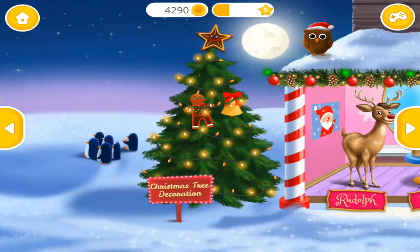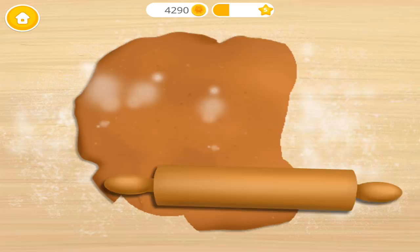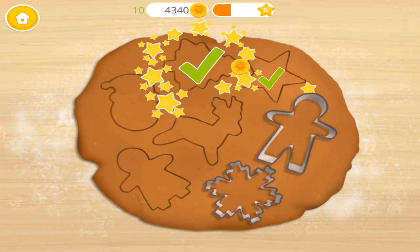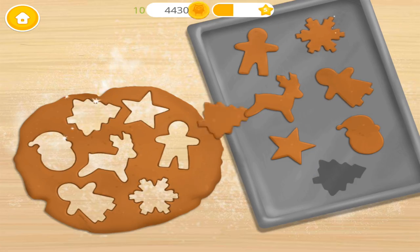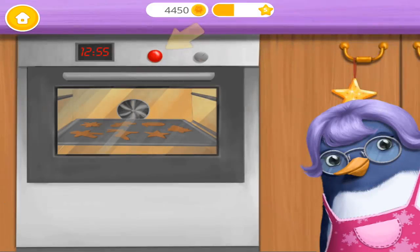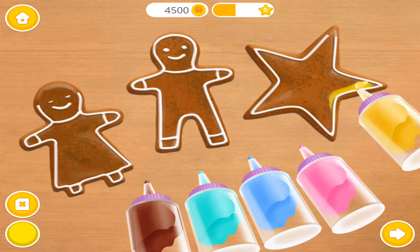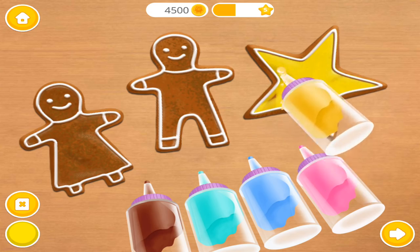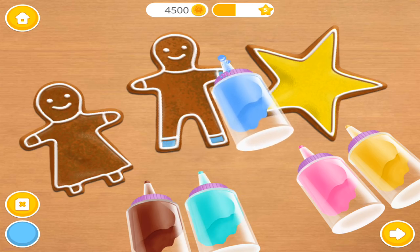Welcome to the Christmas Animal Hair Salon. Let's make some gingerbread cookies! Cut out the cookies with cutters. Put cookies into a baking tin. Now put it in the oven. Wait a little bit. Great! Press the button. Yay! Good job! Cookies are done! Apply some frosting. Good job!